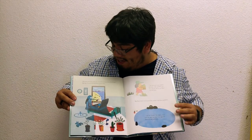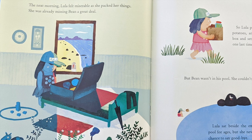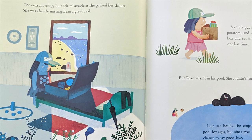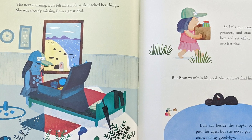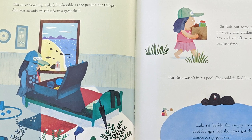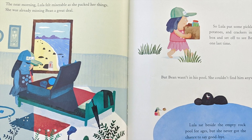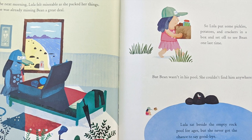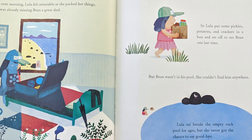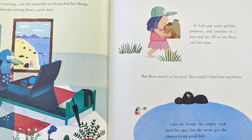The next morning, Lula felt miserable as she packed her things. She was already missing Bean a great deal. So Lula put some pickles, potatoes, and crackers in a box and set off to see Bean one last time. But Bean wasn't in his pool. She couldn't find him anywhere. Lula sat beside the empty rock pool for ages, but she never got the chance to say goodbye.